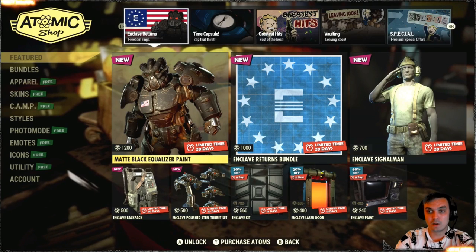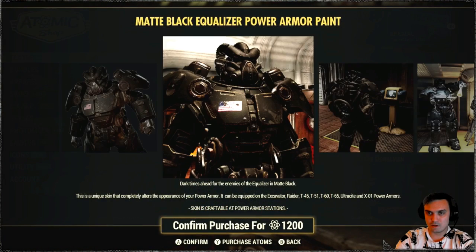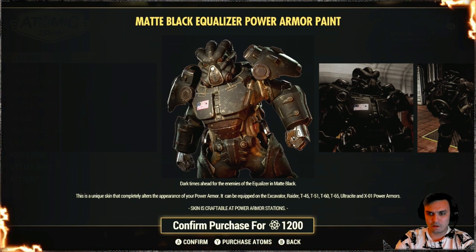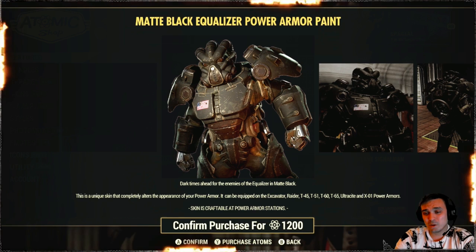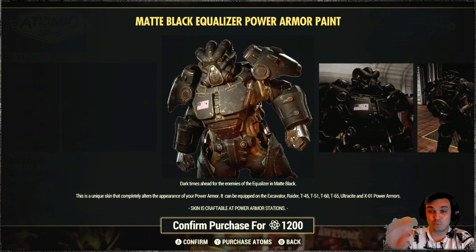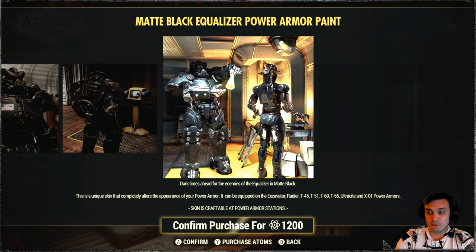This is new - I haven't seen this before, this looks nice. It works with excavator, raider, T45, T51, T60, T65, ultra sight, and X01. Does it work with the new power armor - hellcat, I forgot the name. You know, they should make it so all skins work with all power armors to make it super simple. Anyway, this is what we see on screen in the explanation of the product, so I assume this only works on those ones.